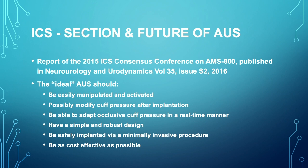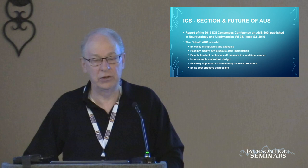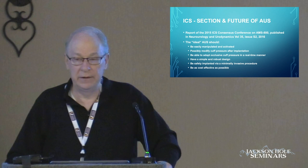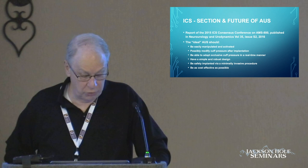The same group also suggested that new artificial urinary sphincters should be developed, and the ideal artificial urinary sphincter should be easily manipulated and activated. It should have modified cuff pressure to decrease erosion, and it should be able to adapt the cuff pressure in a real-time manner. Patients who do something strenuous often leak through the current sphincter, so if one could increase the pressure during strenuous activity and decrease the pressure at night, those would perhaps preserve the urethra itself for more success.